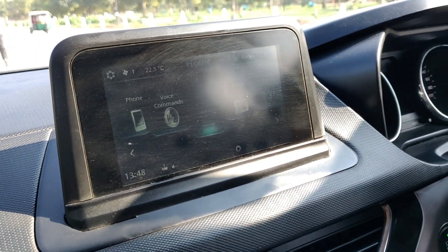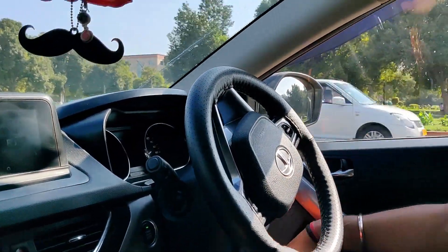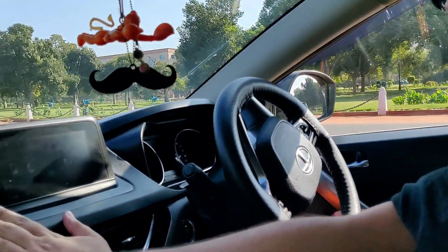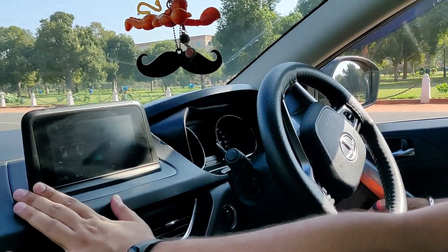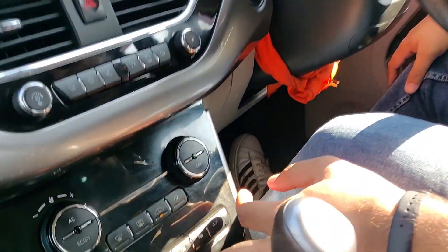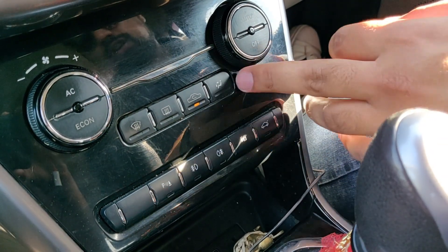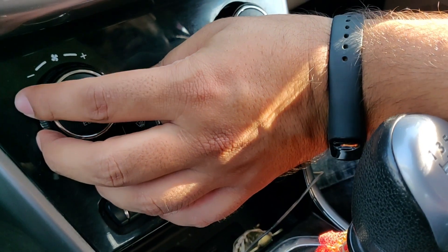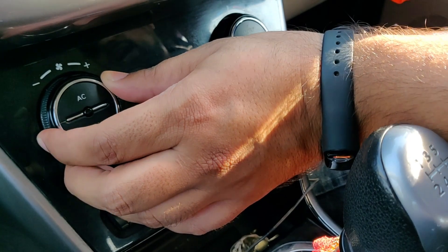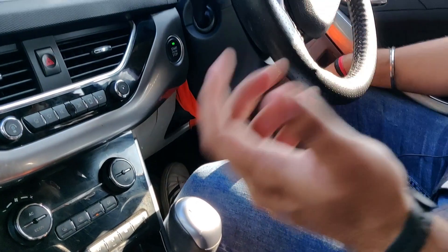These are some qualities that I would say Tata can improve in the upcoming model. The present model has a 7-inch screen, up from 6.5 inches. Your parking lights and defogger are different in the new one — the button is shifted. The AC buttons are a little patchy, a little hard.